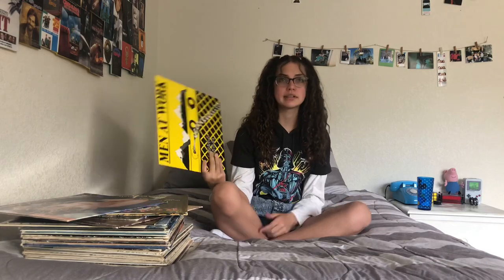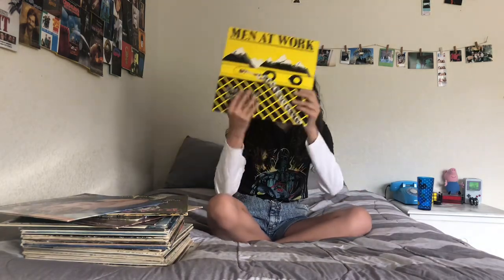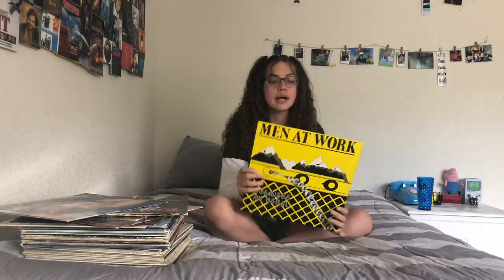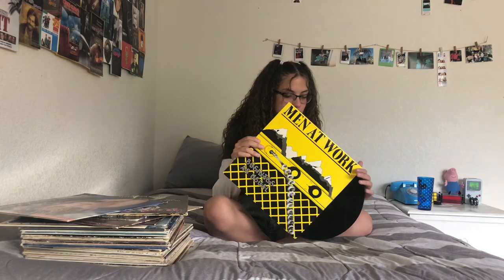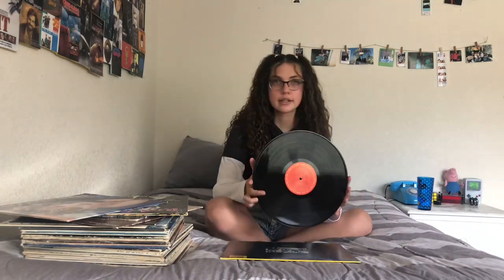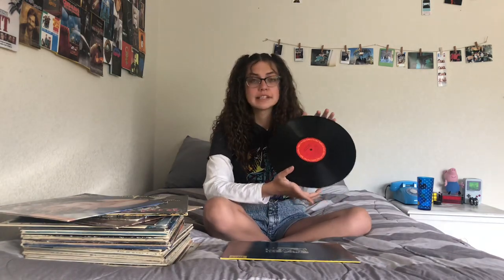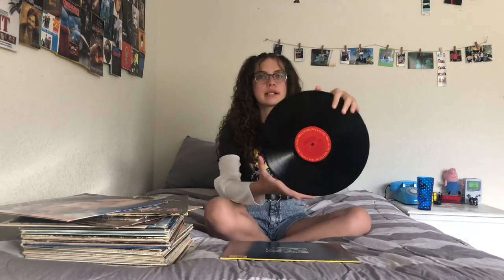This next vinyl is like my favorite — when I got it I was happy, and when I listen to it I'm happy. It's Men at Work, Business as Usual. If you've never heard it, go on Spotify right now and listen to it. 'Down Under' is my favorite song on this album. I was lucky enough to find this at the same record store as Thriller, and this was like two dollars — an actual steal because it was in the clearance area.